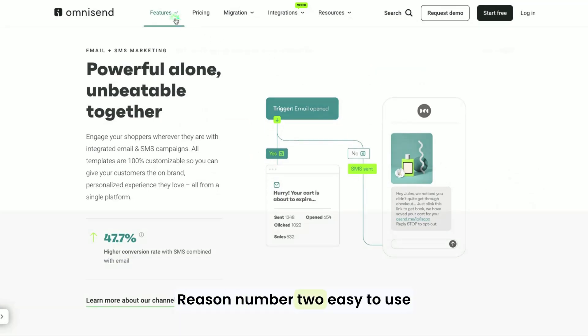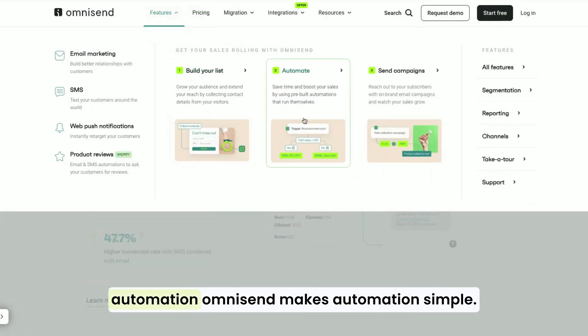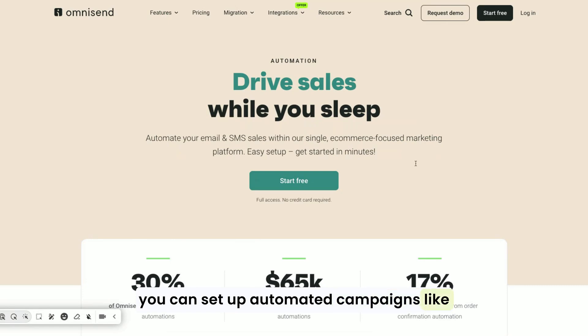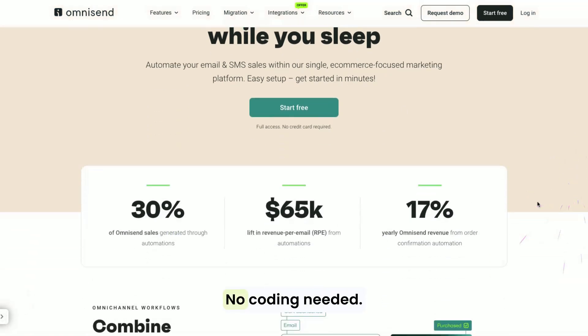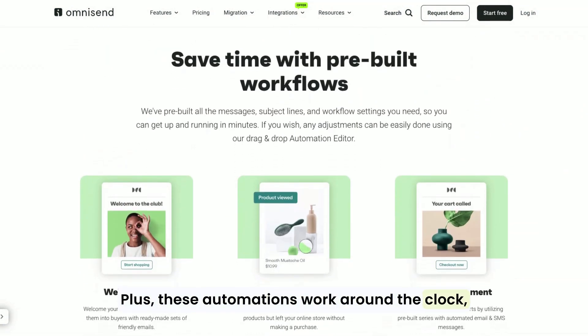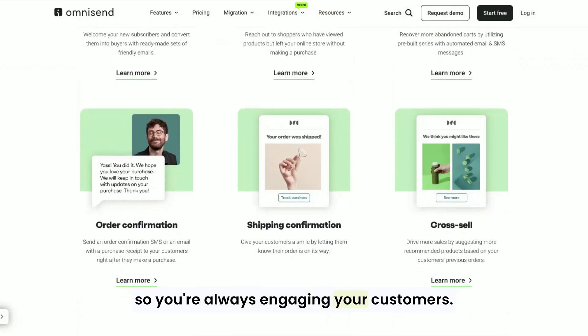Reason number two: easy-to-use automation. OmniSend makes automation simple. With their drag-and-drop workflow builder, you can set up automated campaigns like welcome series, cart abandonment emails, and order confirmations in just a few clicks. No coding needed. Plus, these automations work around the clock, so you're always engaging your customers.